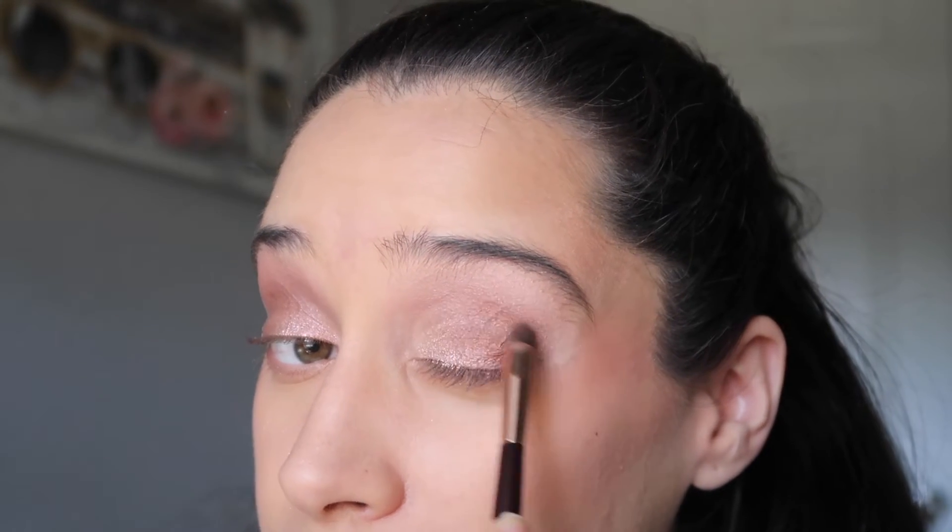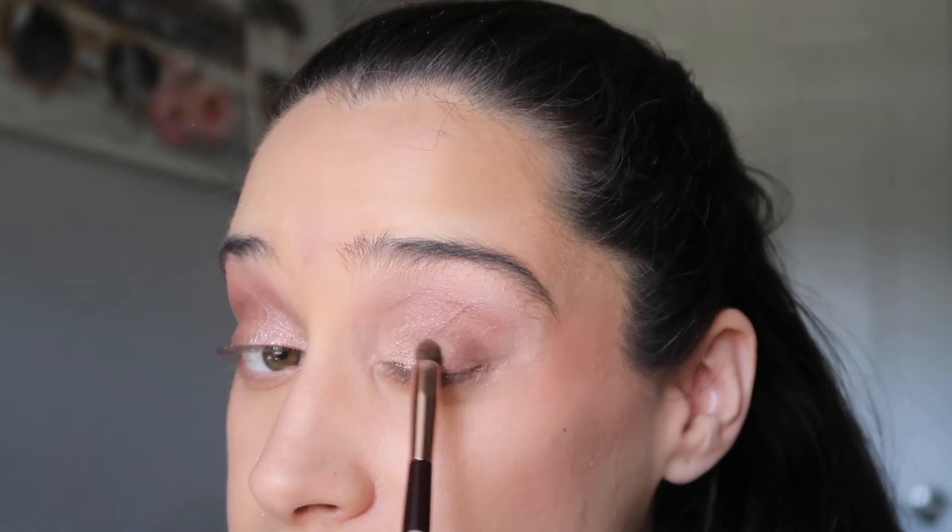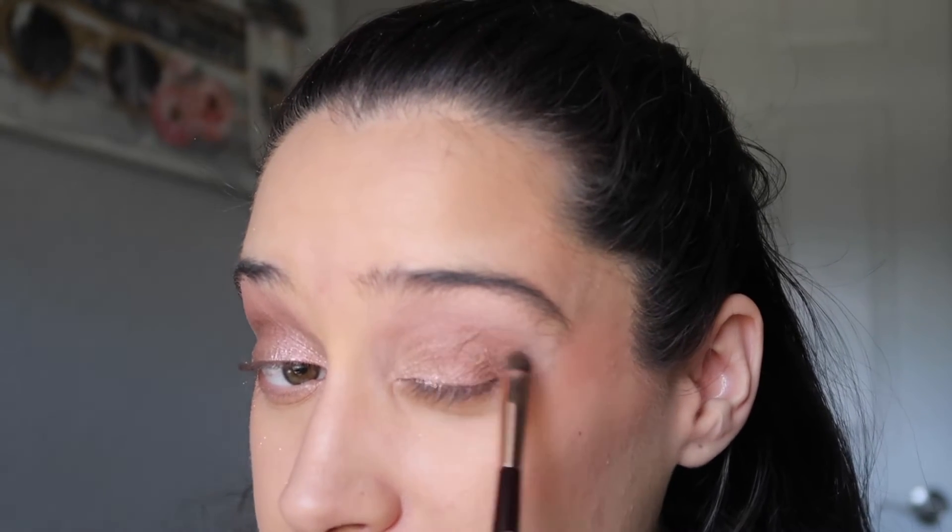If you want a sparkly yet subtle look for the holiday season, I think you would really like this palette. Because this can go so well with a red lip or a nude lip if you just want to keep it daytime glam.